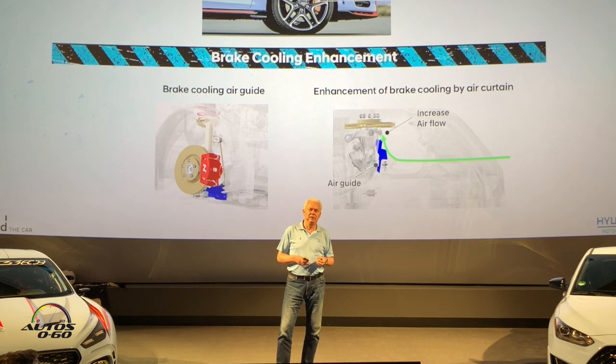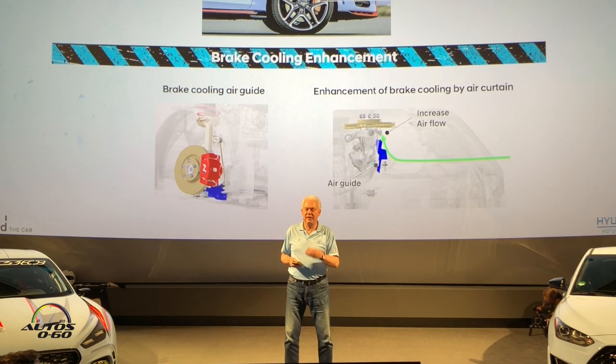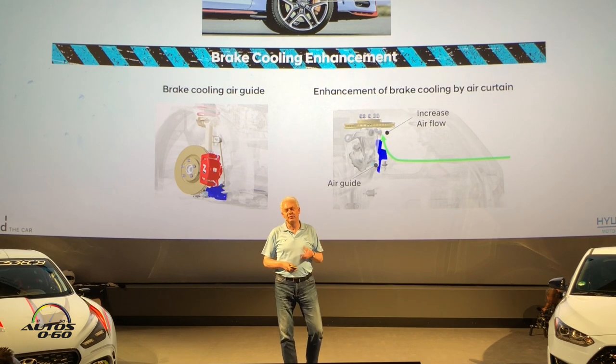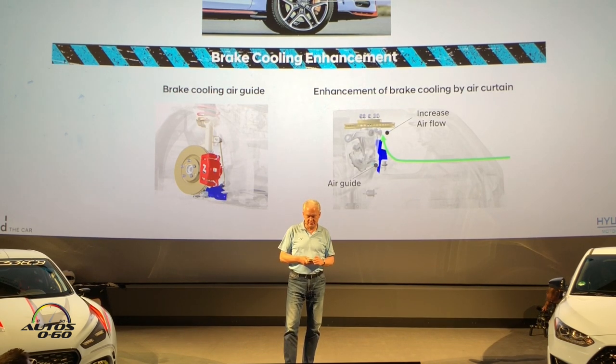We didn't go the easy way — we didn't buy the Brembos. We tried to find solutions from our own Korean network of suppliers, using our own in-house technology, and bring it to a performance level that competes with the expensive stuff others buy. We took a brake from a bigger car and tuned it a lot — with brake pad development and cooling — so it's strong enough and on the level of a typical high-performance brake, without spending the money, to keep the car affordable.